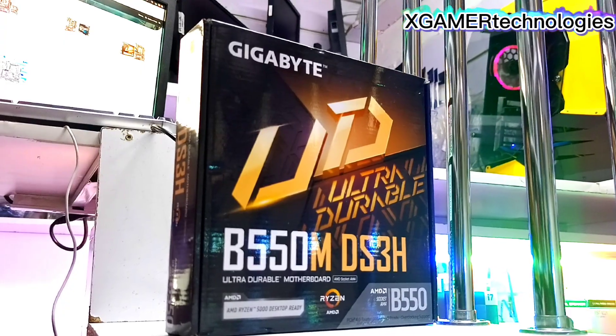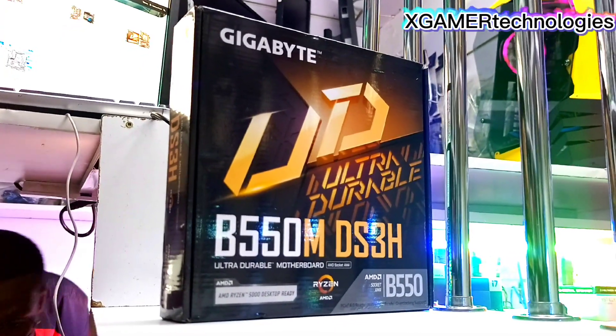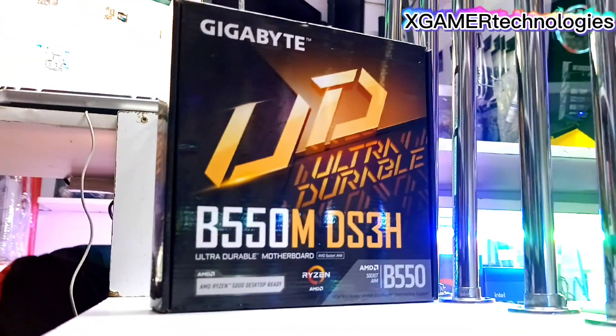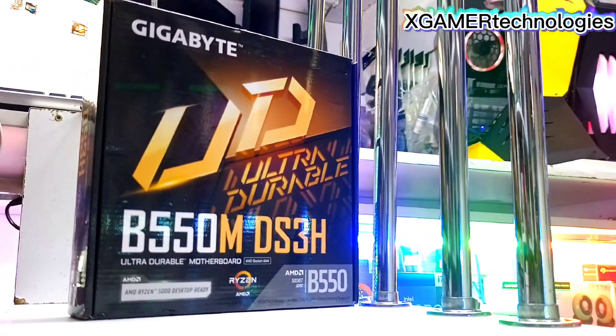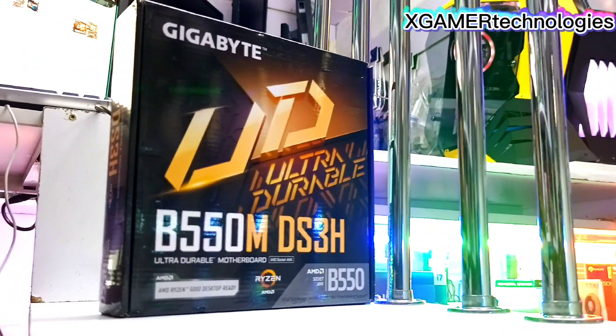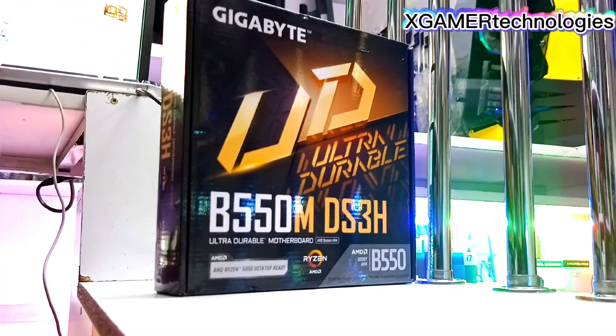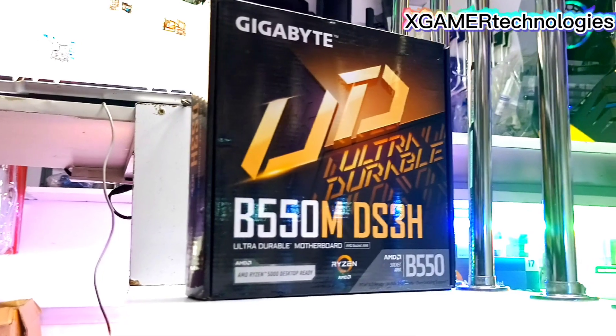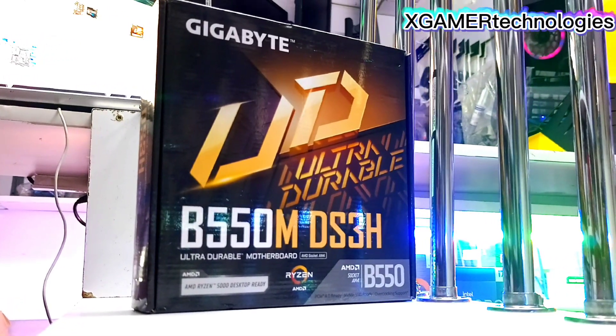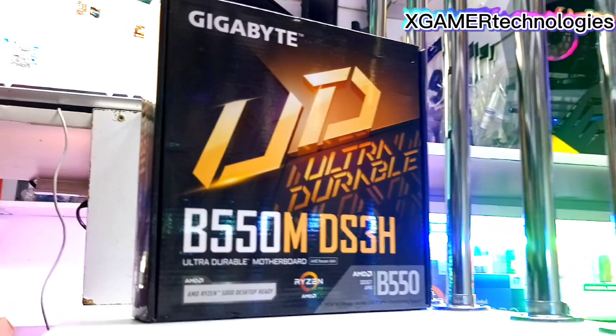We also stock motherboards that support AMD or Ryzen processors. Here we have the B550M DS3H by Gigabyte. For more information, visit our website at www.xgamertechnologies.com under motherboards to view our prices as well as the varieties we have in stock.